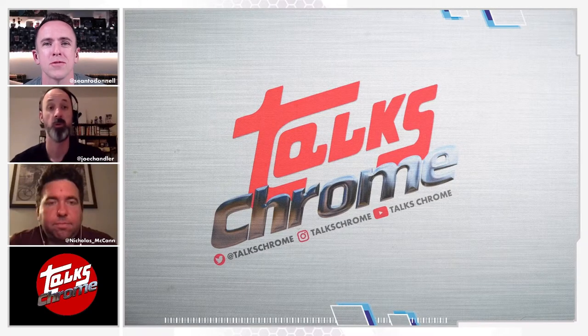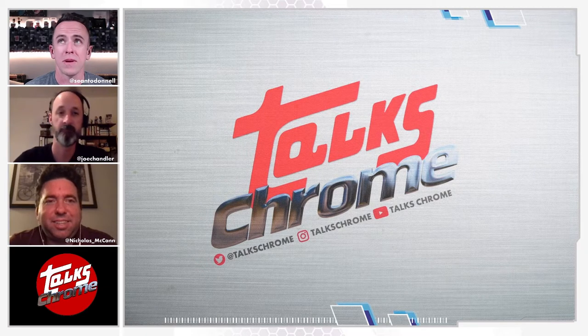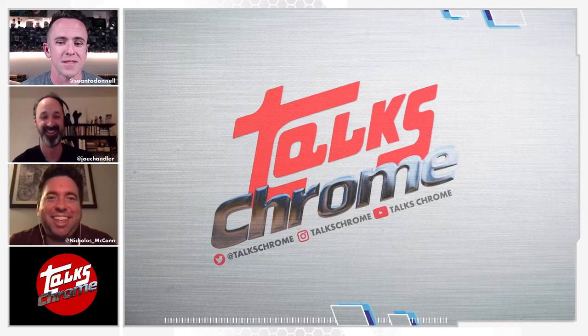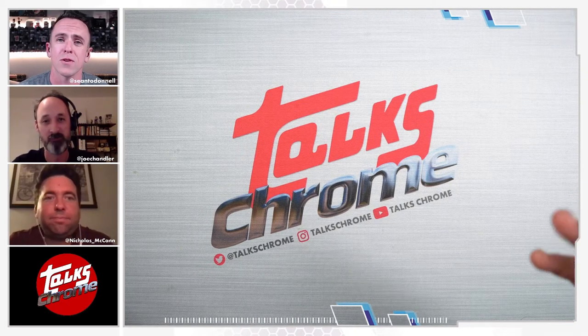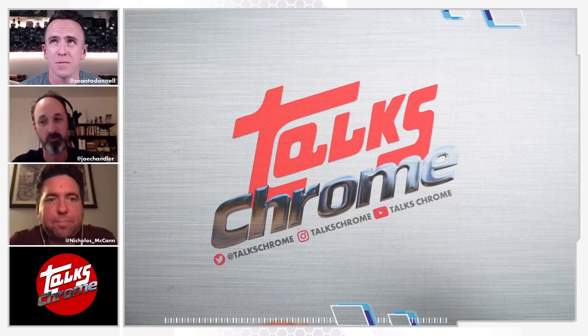Welcome back to Talks Chrome. I'm your host Sean O'Donnell. With me tonight is Joe Chandler and Nicholas McCann. Dallas is busy watching movies — he's too busy for us. I hope everyone had a good week. It's great to see you. If it's your first time here on Talks Chrome, thank you for being here. If you like the show, please leave a like and subscribe.